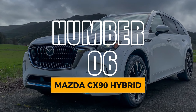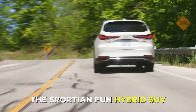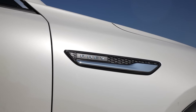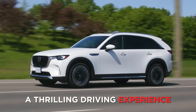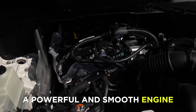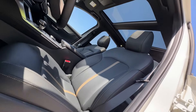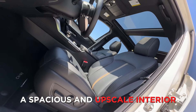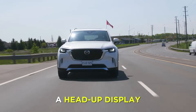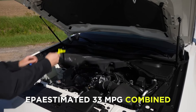Number 6: Mazda CX-90 Hybrid. At number 6, we have the Mazda CX-90 Hybrid, the sporty and fun hybrid SUV. The CX-90 Hybrid is a new model for 2024, and it promises to deliver a thrilling driving experience, with responsive and agile handling, a powerful and smooth engine, and a sporty and sleek design. The CX-90 Hybrid also offers a spacious and upscale interior, with a 10.3-inch touchscreen, a 12-speaker Bose sound system, and a head-up display. The CX-90 Hybrid also boasts an EPA-estimated 33 mpg combined.